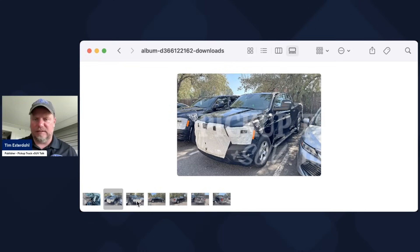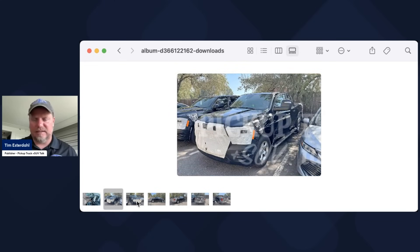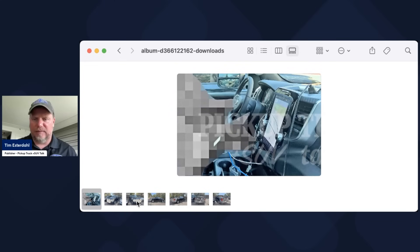Looking at the front air dam and revised grille — the interior looks basically the same. I don't see any changes with the cab; the cab looks the same size and it's been a good size cab. You can see the screen is the same. Probably the latest Uconnect system will be in this vehicle as well. So that's what we're going to have with the Ram 1500.